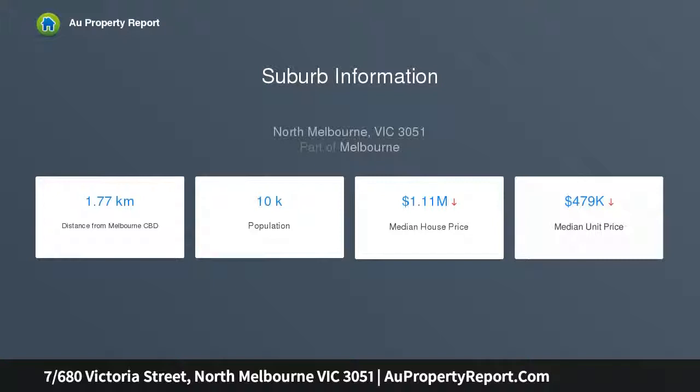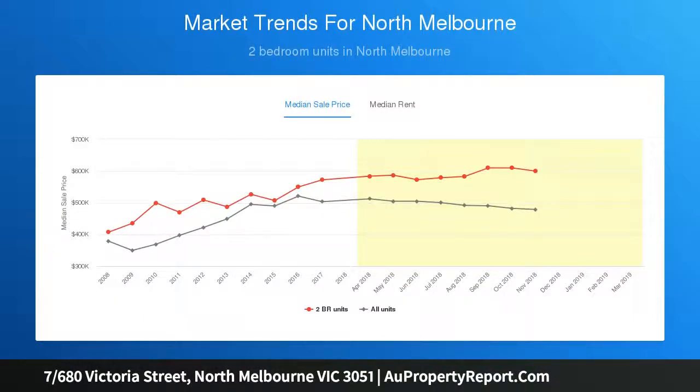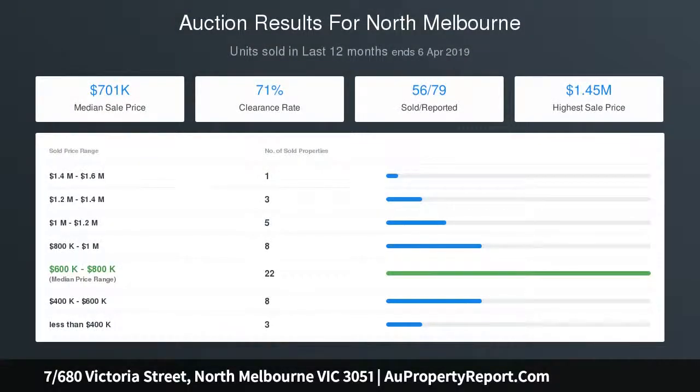Features oversized bedrooms, built-in robes, designer bathroom, laundry, powder room, split system air conditioners, quality hardware and flooring, keyless entry, alarm and basement car space, storage locker.